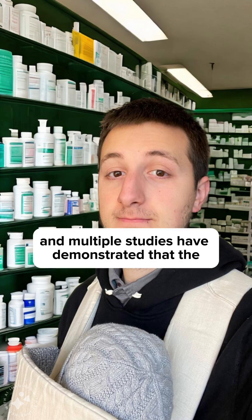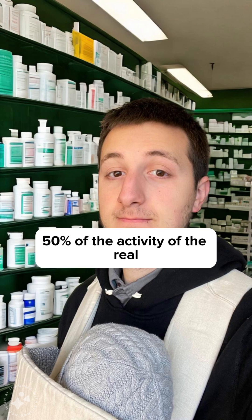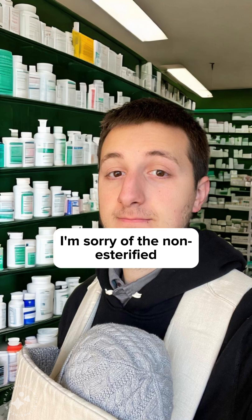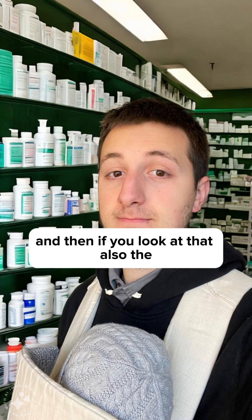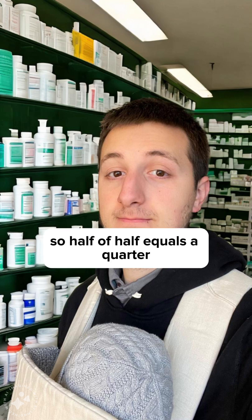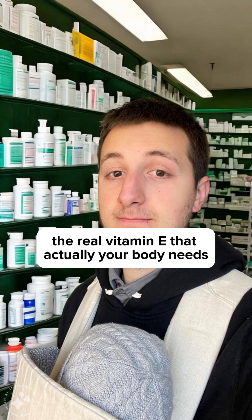Multiple studies have demonstrated that the acetate ester has only about 50% of the activity of the non-esterified form. And of the racemic mix, only half is active. So half of half equals a quarter — meaning you're getting only about 25% of the real vitamin E that your body actually needs.